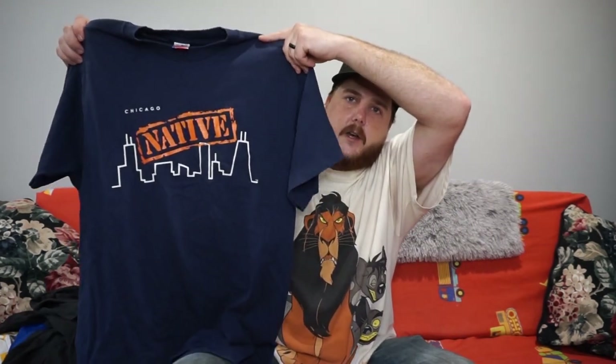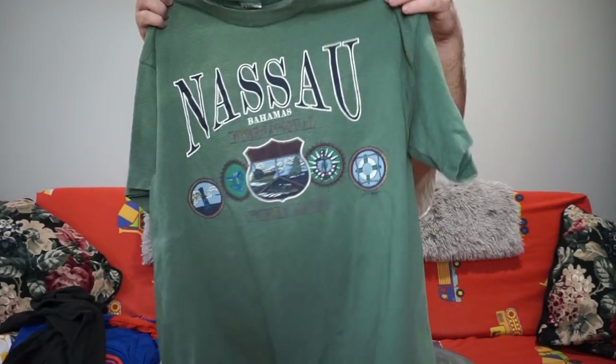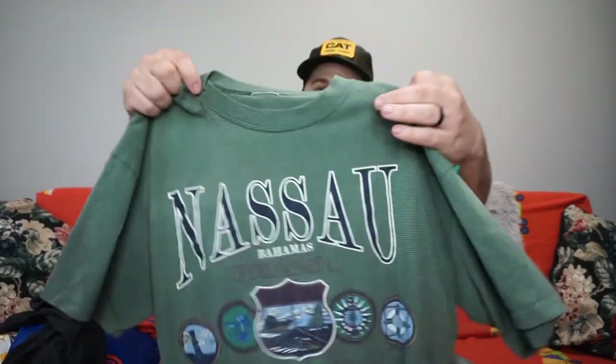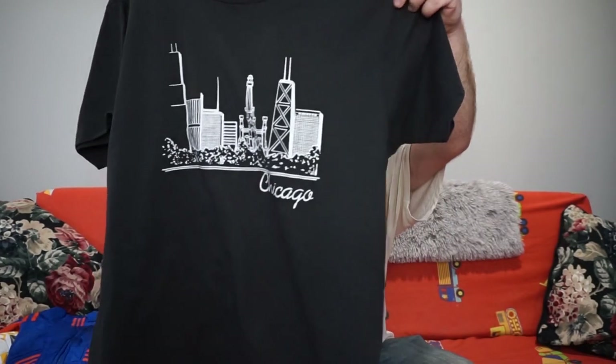Then we did get these next pickups on camera — just basic vintage tees, nothing crazy. I do pay $4 a tee at Goodwill. In my opinion, I think these are $15, maybe $20 tees. First tee is this Chicago Native on one of the best tags — Fruit of the Loom XL, single stitch all around. Maybe a $15 tee. Then we have this Bahamas single stitch tee, missing the tag, looks to be an XL, just a cool graphic tee — $15. And the last tee from Goodwill is this vintage Chicago double-sided single stitch all around. Another $15 tee.